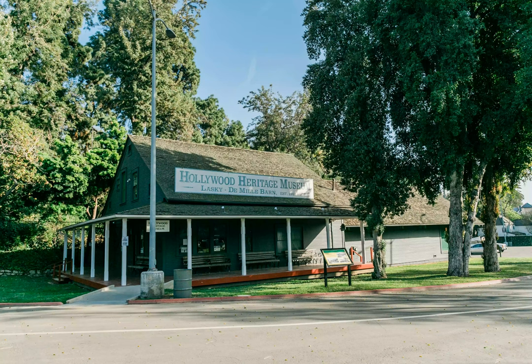The small Hollywood Heritage Museum is housed in the former Lasky-DeMille Barn on Highland Avenue across from the Hollywood Bowl. The barn, built in 1895 on a citrus ranch on the corner of Selma and Vine, changed hands several times before becoming the base where, in 1914,